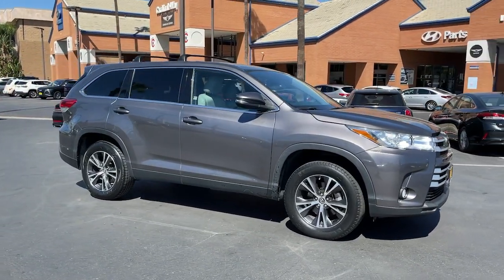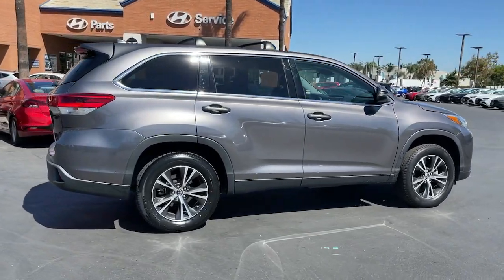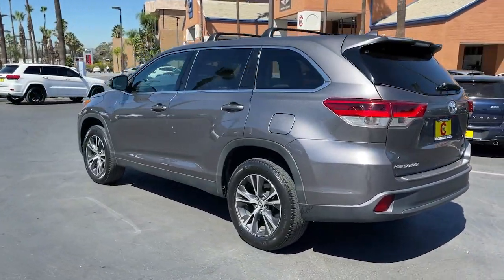You just found the 2019 Toyota Highlander. With less than 45,000 miles on the odometer, this vehicle provides excellent value. Here's a sleek and sporty Toyota Highlander your family will love.